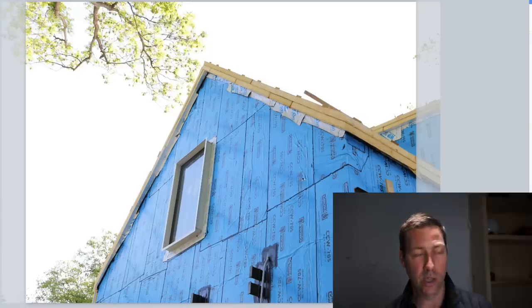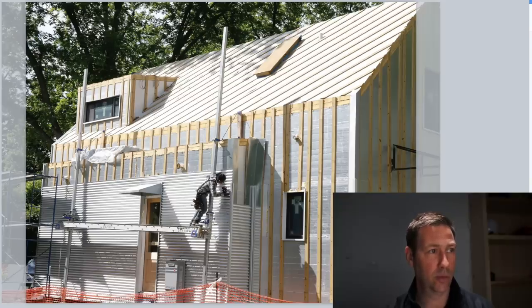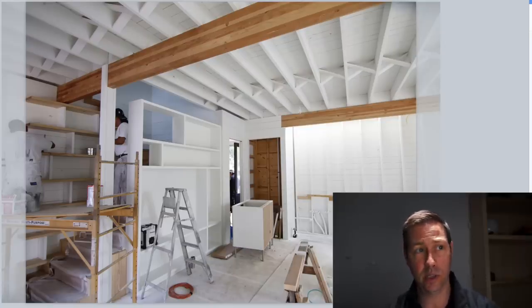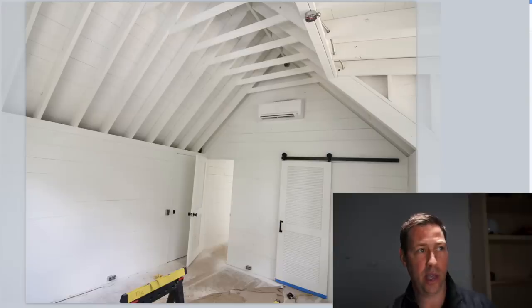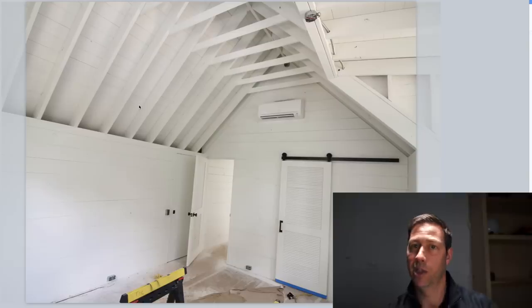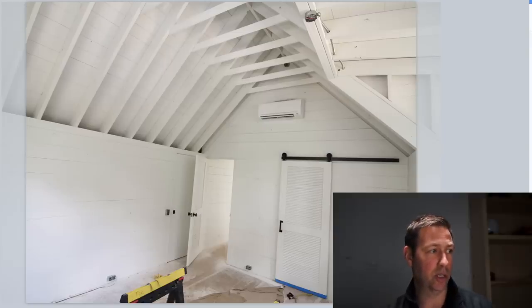Even if you weren't doing the Perfect Wall on your walls and were insulating traditionally, you could still do this outside insulation approach on the roof. Here's the inside of the house - we didn't need sheetrock because all the insulation was on the outside. We had to do a couple of tricks to meet fire codes, but the attic for this house was basically bedroom space - all within the conditioned envelope. Instead of ductwork, we used a Mitsubishi mini-split system to heat and cool the house. Here are the structural rafters and the bottom side of the roof deck - because we have that outside insulation, this house is incredibly comfortable, and we didn't need to use spray foam on the inside.